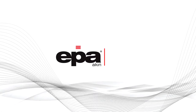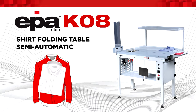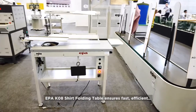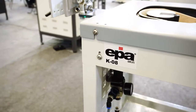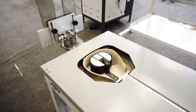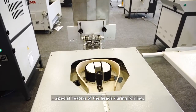EPA K08 Semi-Automatic Shirt Folding Table ensures fast, efficient, and standard folding of every shirt size using a Pneumatic Folding System. EPA K08 forms the shirt neck with adjustable special heaters of the heads during folding.